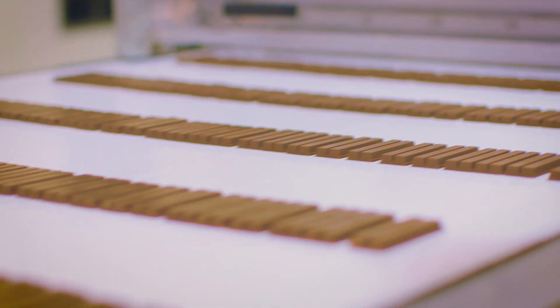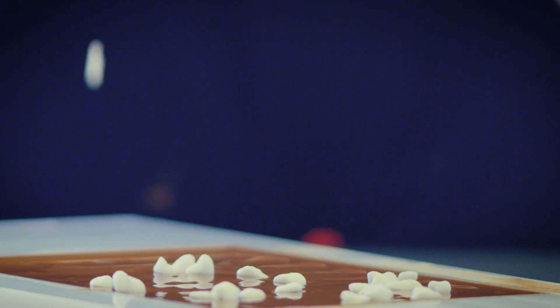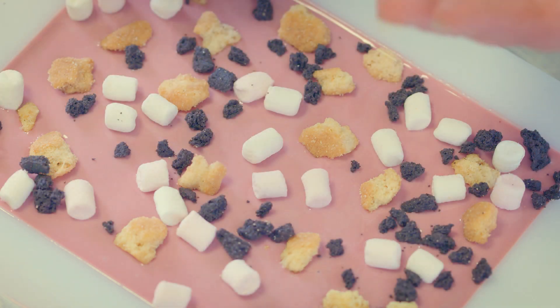KitKat is the number one brand within the Nestlé confectionery portfolio. It absolutely has a place in the nation's hearts. We are inundated with requests from people about the next new flavor that they would like to see. We thought, actually, why not hand over the power and give people the opportunity to create their very own KitKat just for them.